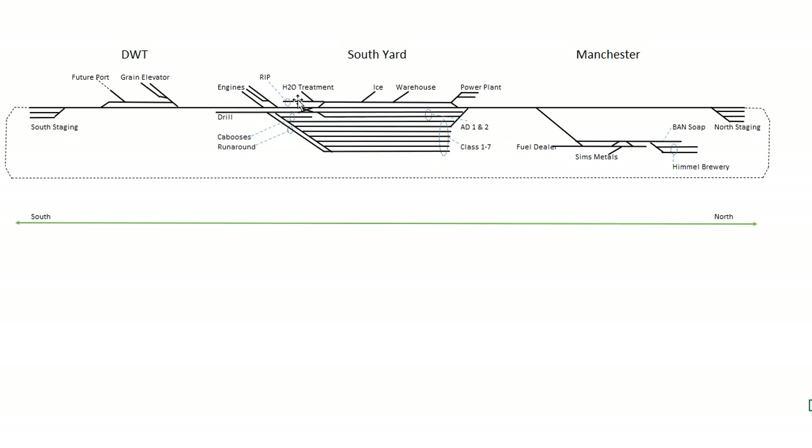There's space for a rip track and engine facilities. I won't have buildings, but I'll have tank cars of diesel fuel and covered hoppers of sand on the middle track, with the two outer tracks for locomotives. There's a caboose track, room for a runaround, two arrival-departure tracks, and seven classification tracks — basically one for every train that will operate in and out of this yard.